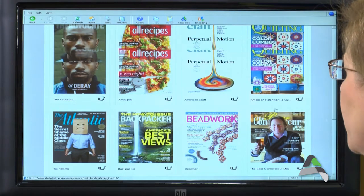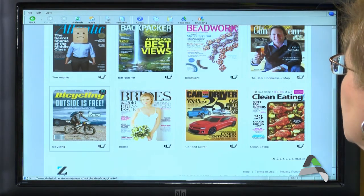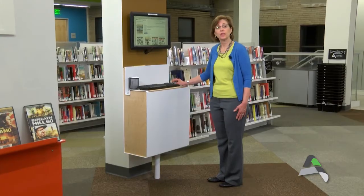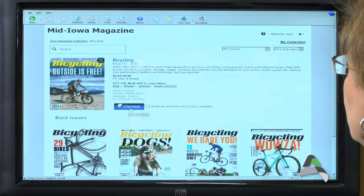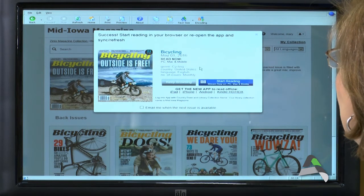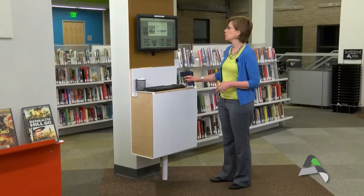For example, I'm interested in bicycling because it's May, and I believe it's Bike to Work Month in May. I've selected a magazine that I'm interested in checking out and I'm going to click Checkout. This magazine is ready now for me to read. There is no checkout limit — you can check out as many magazines as you're interested in reading. And there's no checkout period, so basically once you've browsed, checked out, and downloaded the magazine onto your Zinio app, it's yours for as long as you want to keep it on your tablet, smartphone, or computer.